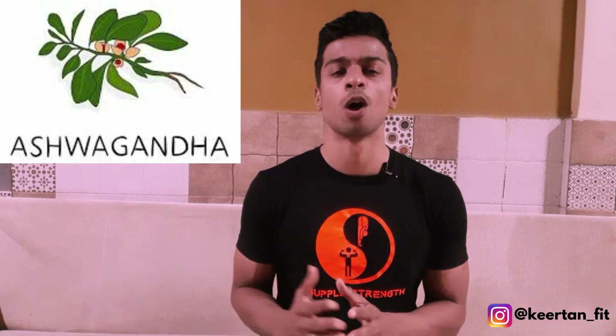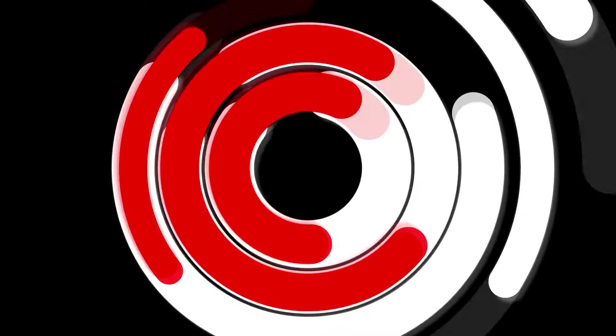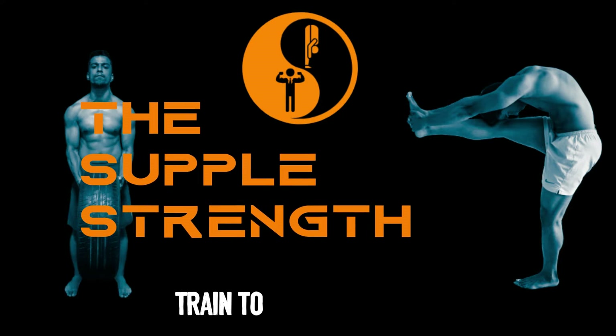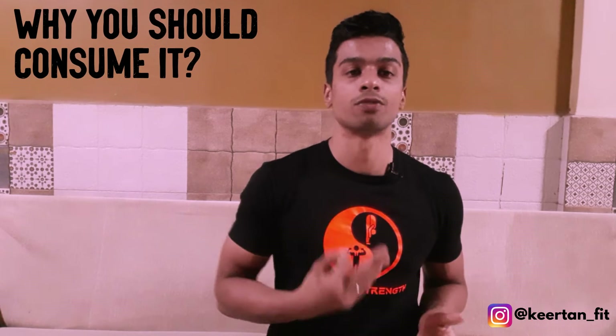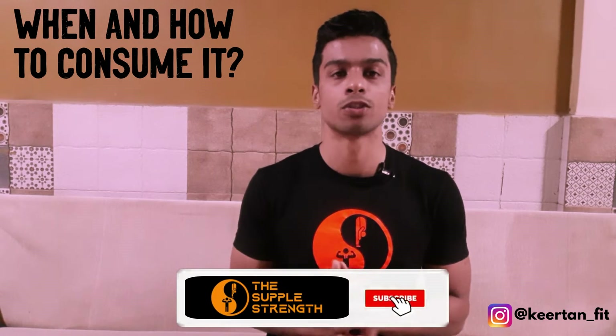Today's video will be on an important Ayurvedic herb — ashwagandha — which is also used as a fitness supplement these days with a lot of false claims. In this video, I'm going to answer four important questions: what is ashwagandha, why you should take it and its benefits, which ashwagandha product you should go for, and when and how to take ashwagandha supplements to get maximum benefits.